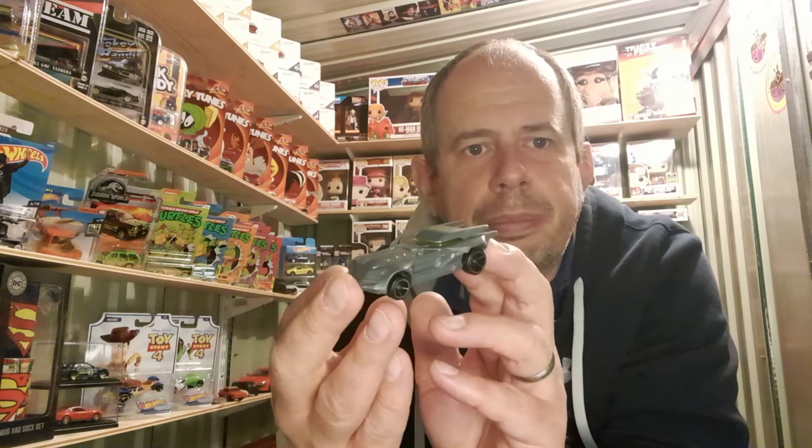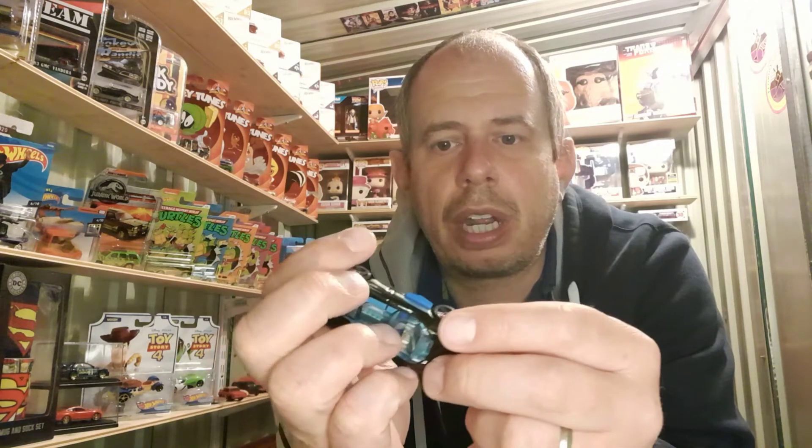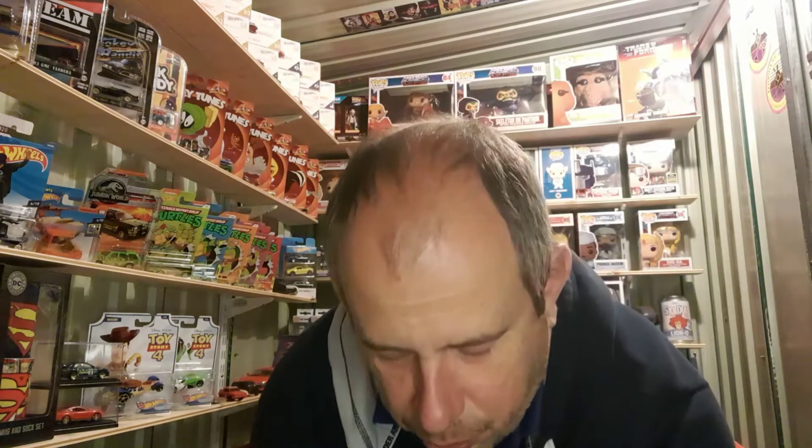I've also got a Batmobile — I'm trying to think which film that's based on, but it just says Batmobile. I also have Cruella de Vil's car from 101 Dalmatians, which is a nice little vehicle. We also have two others: one is a fire chief car called the Fast Master, and the other is a small car that doesn't have a name — I think it came with some track. So those are all the loose Hot Wheels.